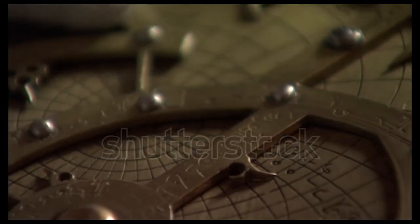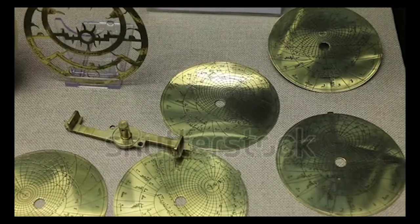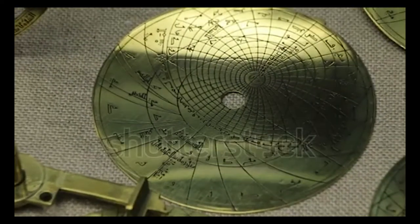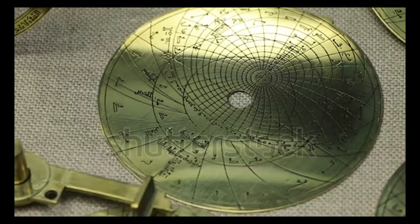Stating that Chaucer's astrolabe has been found and it matches so well with the treatise legitimises the use of the treatise as a historical scientific text, which would be an important historical discovery, but given the lack of evidence, the historical discovery has yet to occur.